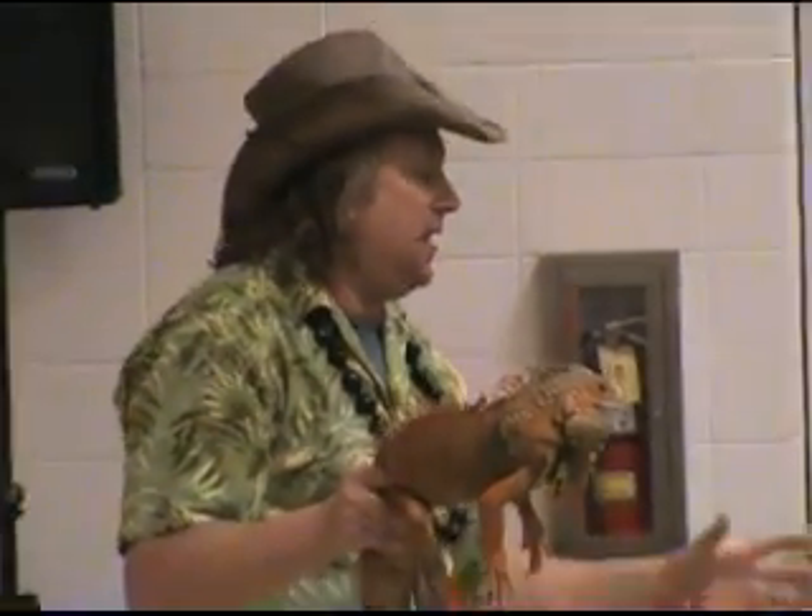He's got his sharp teeth going, but he doesn't eat meat. He likes to eat vegetables and leaves and fruits and flowers. So he's primarily a vegetarian when he's older.